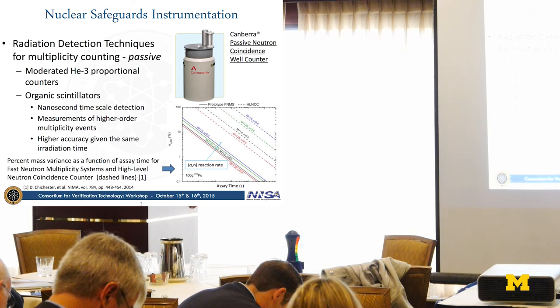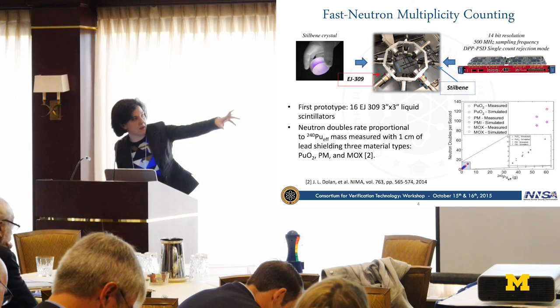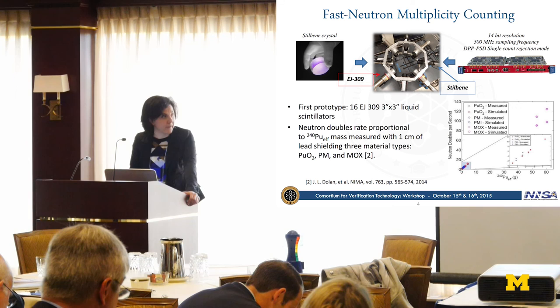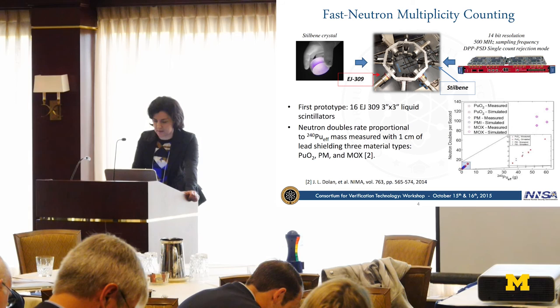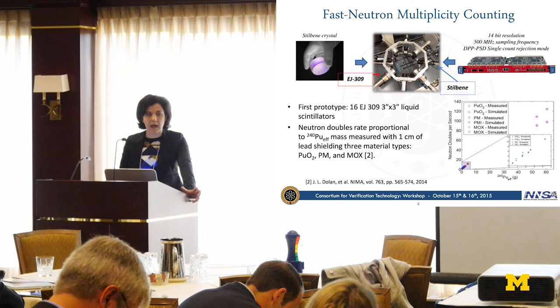With this in mind, we developed a system consisting of 16 organic scintillators in a checkered water assembly in a well shape. Eight of them are liquid—EJ-309—and eight are stilbene, a solid plastic scintillator. We also use a digitizer, an analog-to-digital converter with 14-bit resolution in amplitude and 500 MHz in frequency. It also allows rejection of single counts, which we exploited during our measurement campaign.